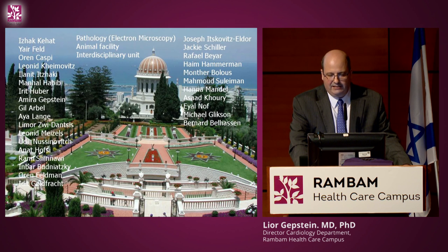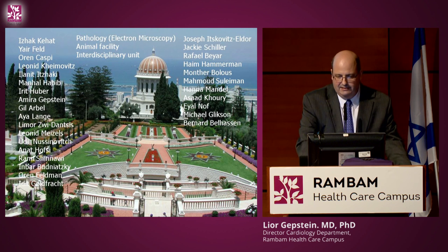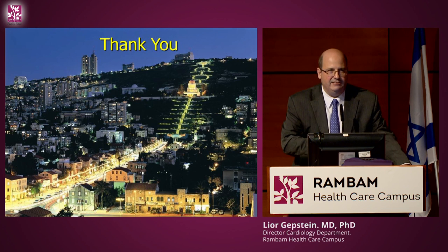With that I would like to end and thank the people in my lab at the Faculty of Medicine at the Technion, our collaborators at Rambam and around the world. Thank you for your attention.